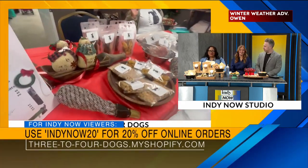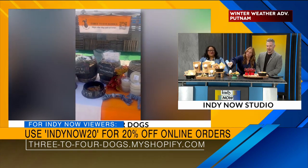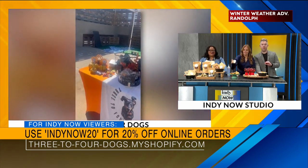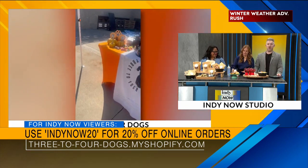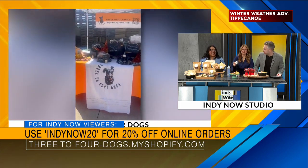Where can people find your product? I do have an online website — it is threetofourdog.myshopify.com. You can feel free to order there. And if you use the code INDYNOW20, you'll get 20% off online orders. The link is right up there too. You can also follow me on Instagram and Facebook.